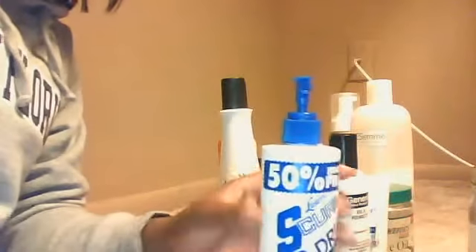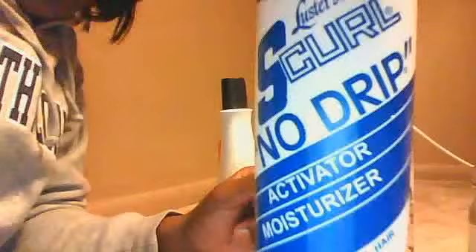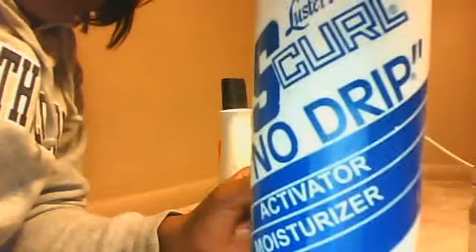Now one thing that doesn't smell good at all to me — and I despise as far as the smell — is the S Curl. S Curl is very good as a moisturizer and activator for people who wear jerry curls, but it absolutely positively stinks. I do not like the smell at all. When I use it I try to cover it up with something that smells good. I would probably get it again because of what it does for my hair, but if I find something better I would never buy it again. Everybody knows someone who's had jerry curls — but yeah, this stinks.